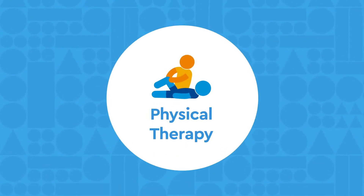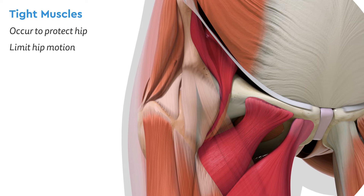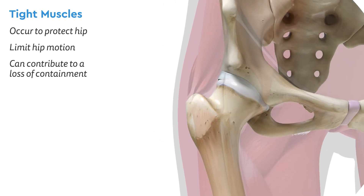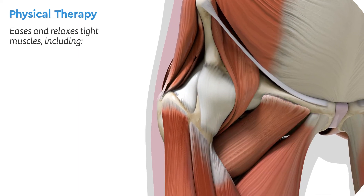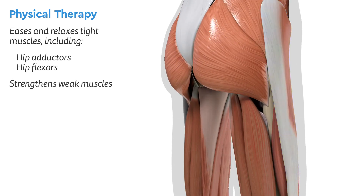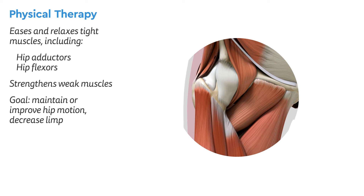Physical Therapy: Over time, Perthes causes the muscles around the hip to get tighter and tighter as the body tries to protect itself. These tight muscles limit the motion of your child's hip, which can contribute to a loss of containment. Physical therapy is used to ease and relax those muscles, like the hip adductors and the hip flexors, and strengthen the weak muscles. This will help maintain or even improve your child's hip motion, and we will work to decrease their limp as well.